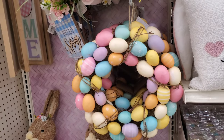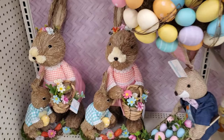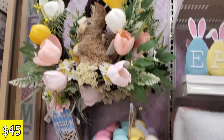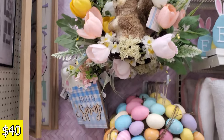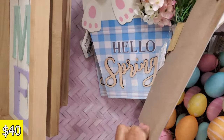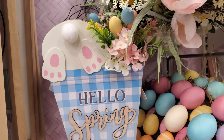The egg wreath will be $20. The large one is $45, and another is $40. I love the pop of yellow. I like this one with the bunny hanging out — the little booty. That one is $40. Wow, I can't believe it's $40.